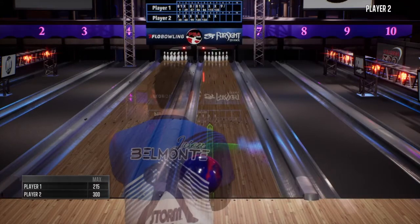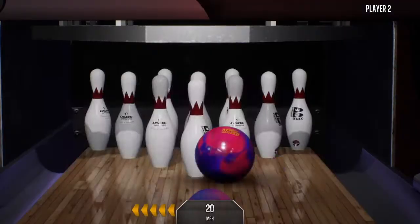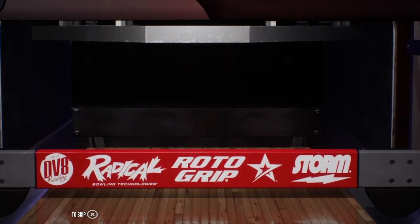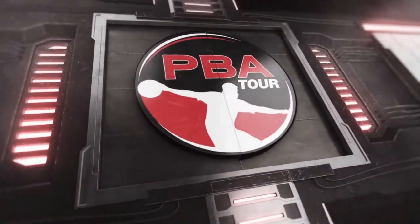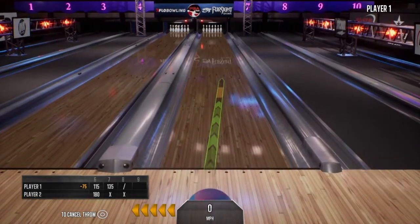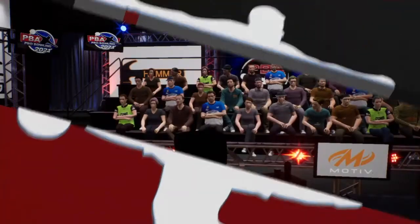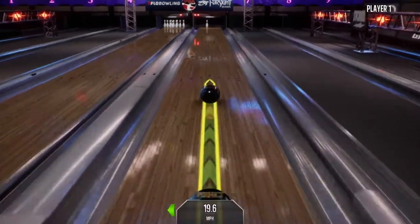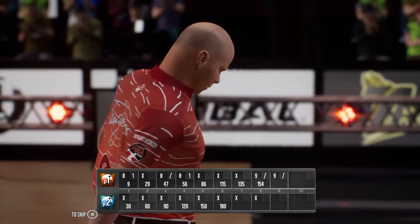Looking to extend the strike streak to eight here. The level of focus is tremendous right now. You see your max scores here. The perfection continues. Putting on a clinic, Randy. Yeah, you just have to keep your composure now because you still have a ways to go. Picks up nine pins. No problem. Currently working off an eight-bagger to start this match. It's been amazing to watch.